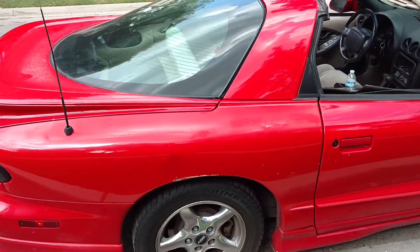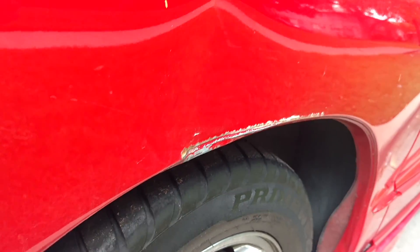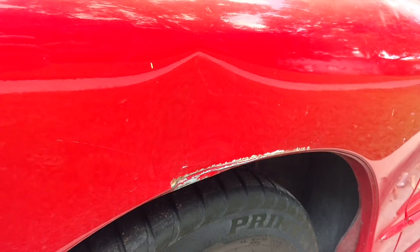The one dent I was talking about is this one — not sure if you can see it — it is almost like a baseball hit it or something.